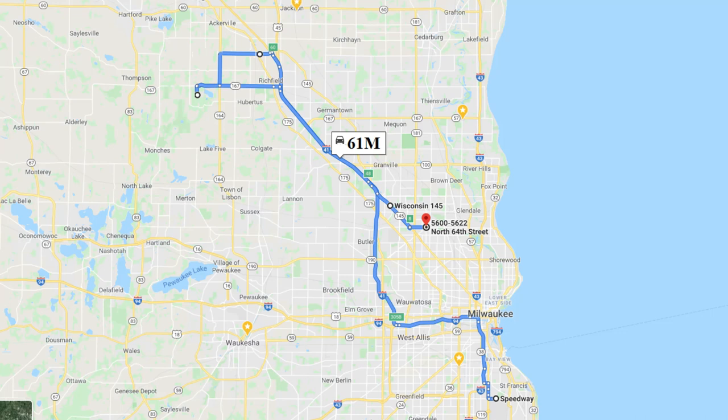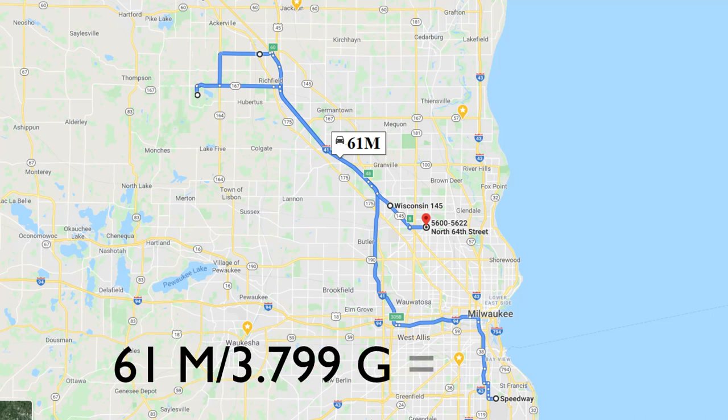Alright, here you have it guys. I used Google Maps and it came out to 61 miles. Divide that by 3.799 gallons for a total of exactly 16 miles per gallon on this loop. This is about what I've been seeing in daily driving as well — between 15 and 16 MPG. So now you know.